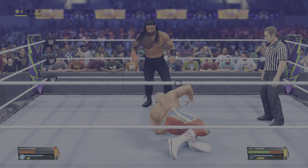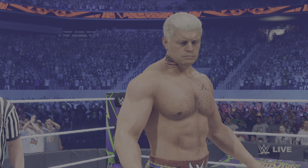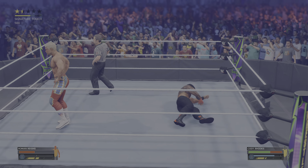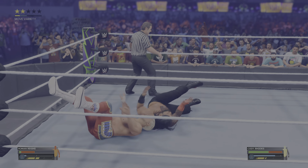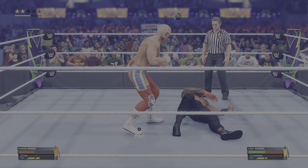Clothesline! Good lord, so effective. Clothesline! These two are having a fantastic matchup. Jumping neckbreaker — ouch! What a headbutt, how vicious.